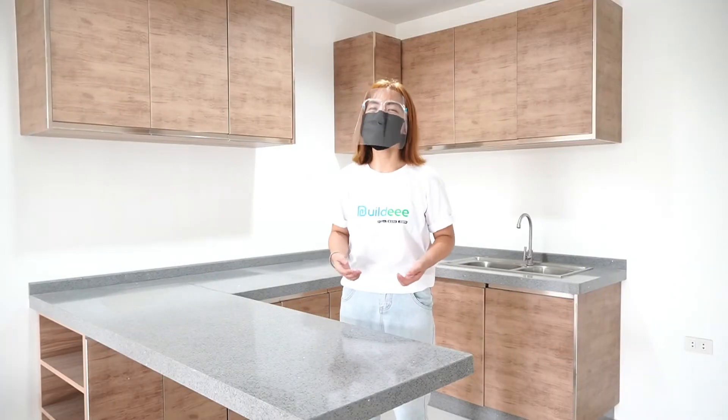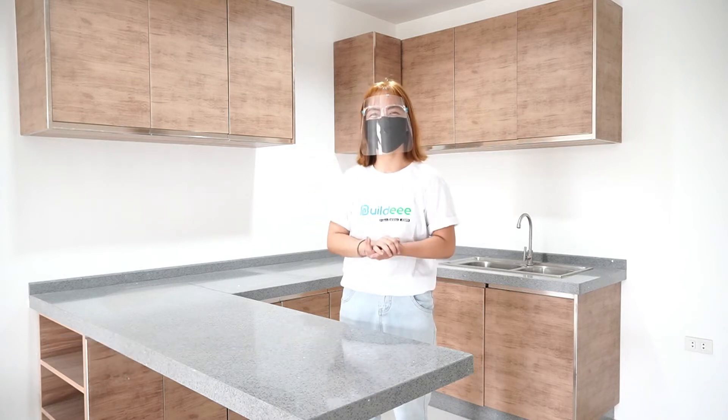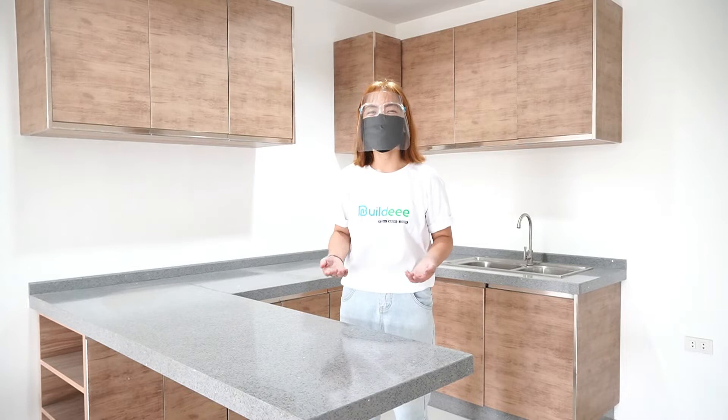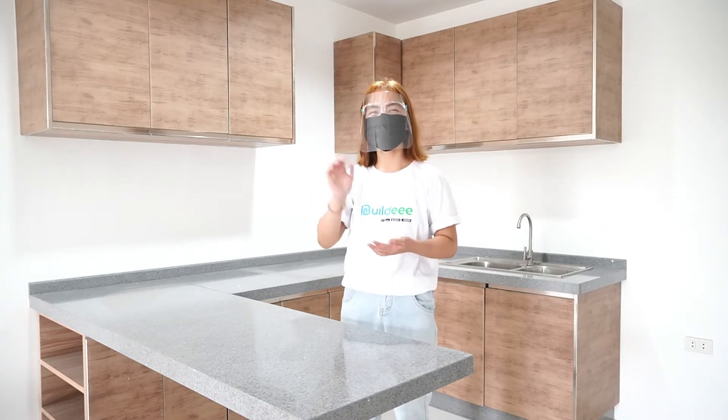Hello! This is Anne from Buildie and welcome to another episode of Dr. Buildie. We are back here in Quezon City for another townhouse tour. So let's go check it out!